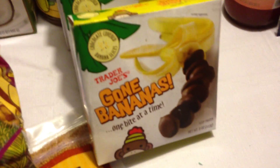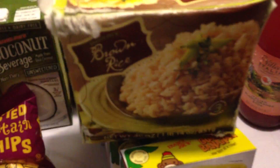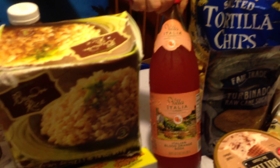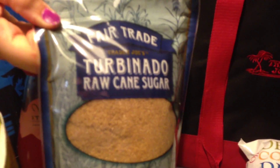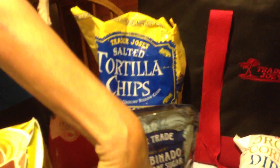Had to get four of the gone bananas and those will be gone really quick. Got the brown rice in the freezer — there's three bags in there. It was 100 degrees today so we threw everything in the cooler and some of the stuff got wet, but those are packaged in plastic so it'll be just fine. Got the Villa Italia Italian blood orange soda — that's going to be awesome. Got the salted tortilla chips for snacking, the turbinado raw cane sugar, and the cookie butter — which is why we packed the cooler.